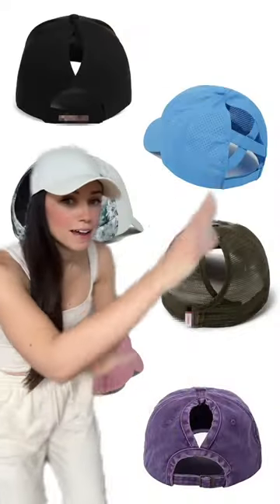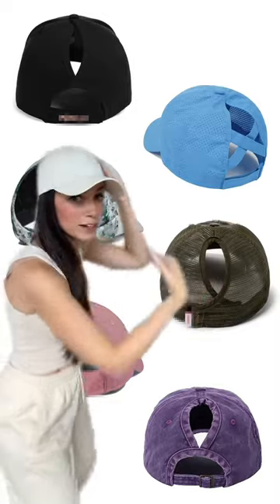Most ponytail hats have a permanent opening in the back. Not only that, those ponytail hats have button snaps or velcro and they're one size fits most. We offer a fitted design in seven sizes, so our hat will fit you and your unique head shape.